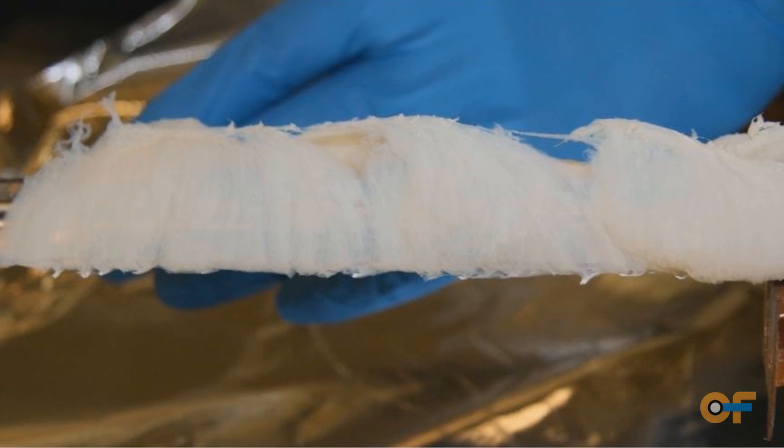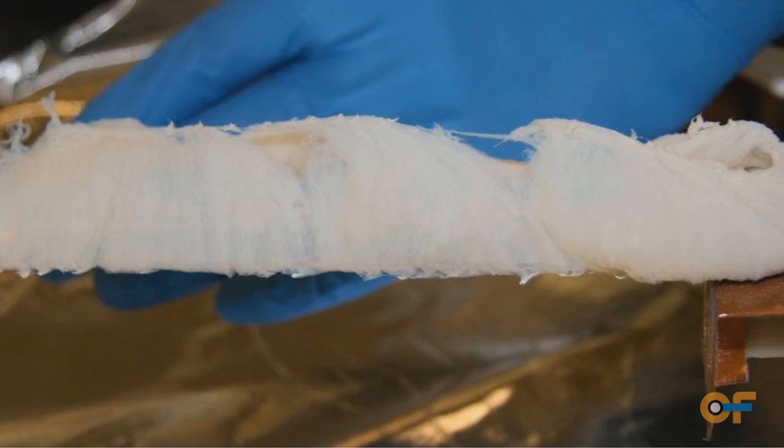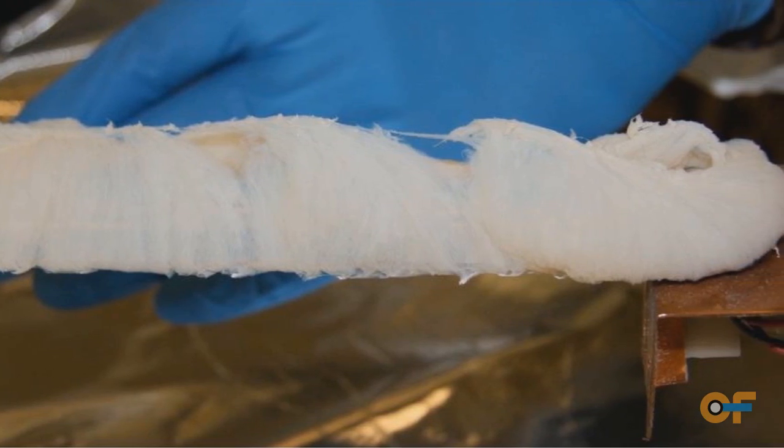We've been producing boron nitride nanotubes since May of this year. The capability is here at Langley in our laboratories. We're trying to increase the yield, quality, and quantity of these materials. The research focuses on making the tubes and characterizing them in the laboratory so we know their material properties.